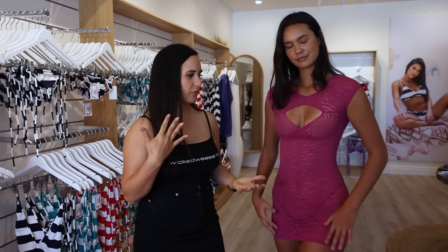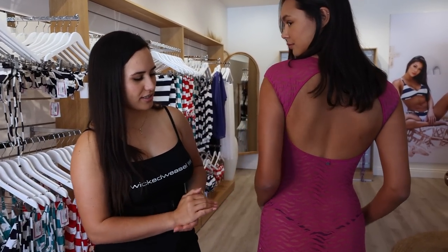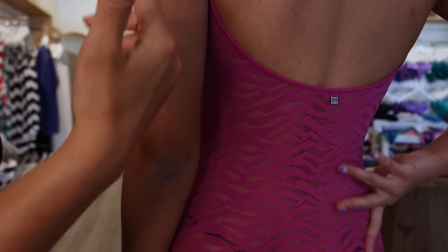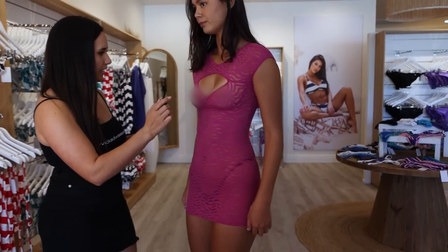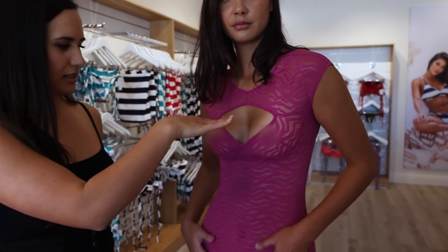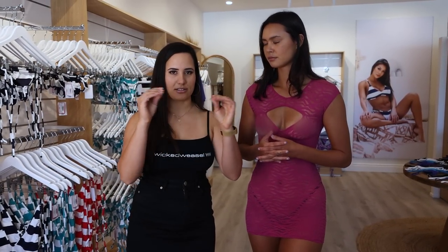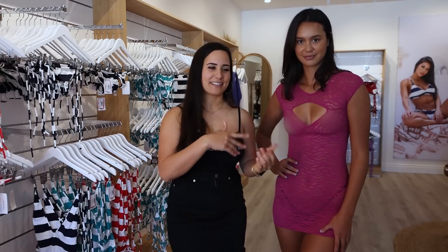If you want to cover up more, you can just wear nipple covers underneath, but I think just rock it — rock what you've got. It's a really cute and sexy little number. I love the back as well — very revealing and very short, but it hugs you in all the right places. From the front you can see the details of the cut — it really accentuates the bust and has a really nice little cleavage keyhole. I love the tigress tiger lace print. Let us know what you think in the comments.